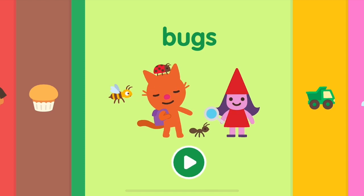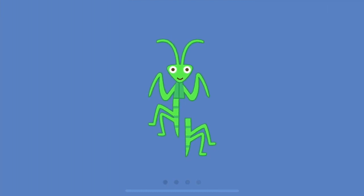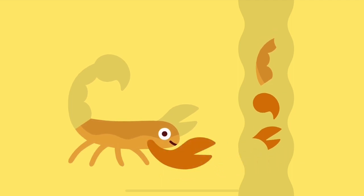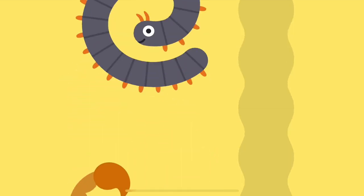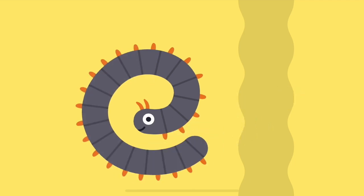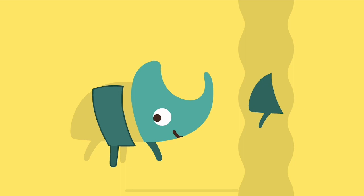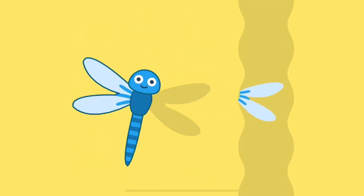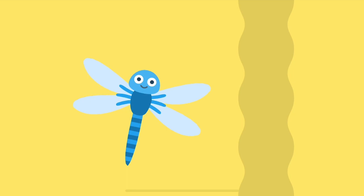Bugs! Whoa! Where did all these bugs come from? Scorpion. Millipede. Stag beetle. Dragonfly.